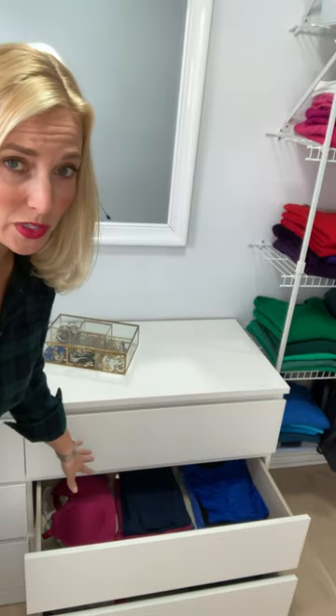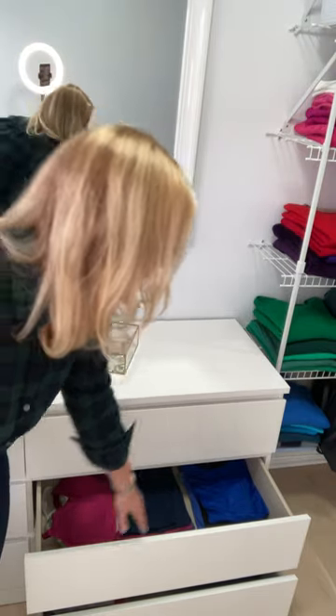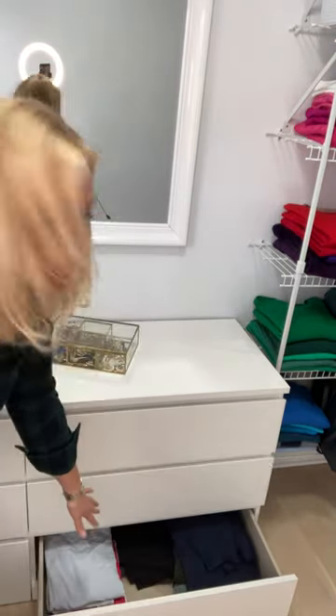And then I've got workout stuff — I keep my sports bras here, bottoms and tops. Down here is the stuff that is already kind of messed up, so I'll bring it to, you know, the dog park.